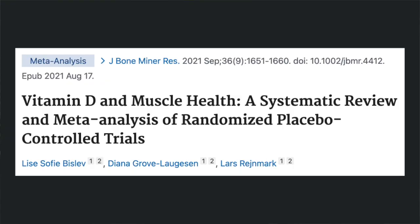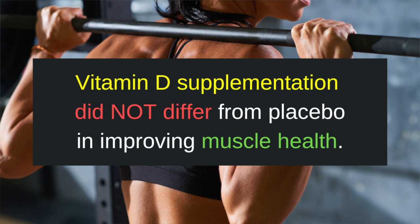And what about muscle health? Can vitamin D improve muscle health, thereby improving strength and stability of the joint? This study looked to answer that question. They analyzed data from 54 randomized controlled trials for almost 9,000 patients. The authors conclude that vitamin D supplementation did not differ from placebo in improving muscle health.